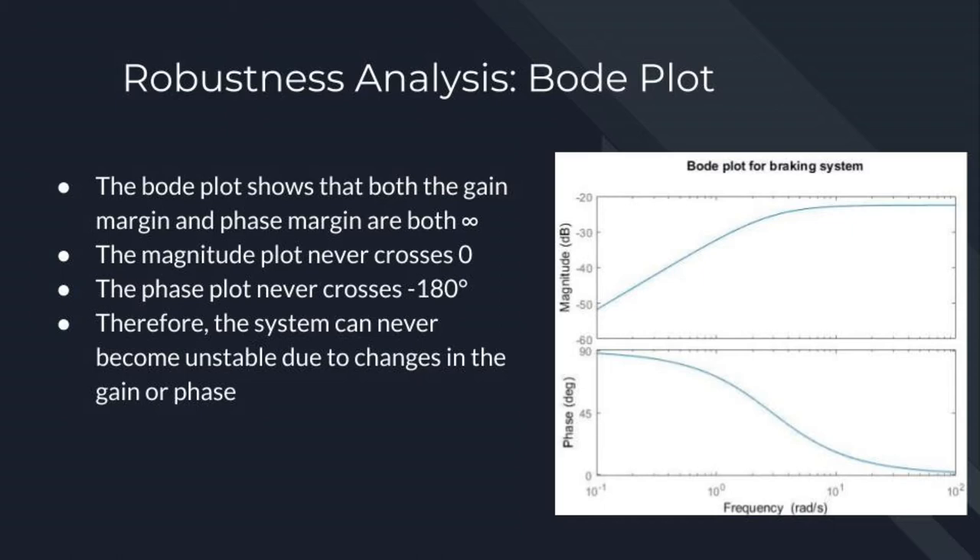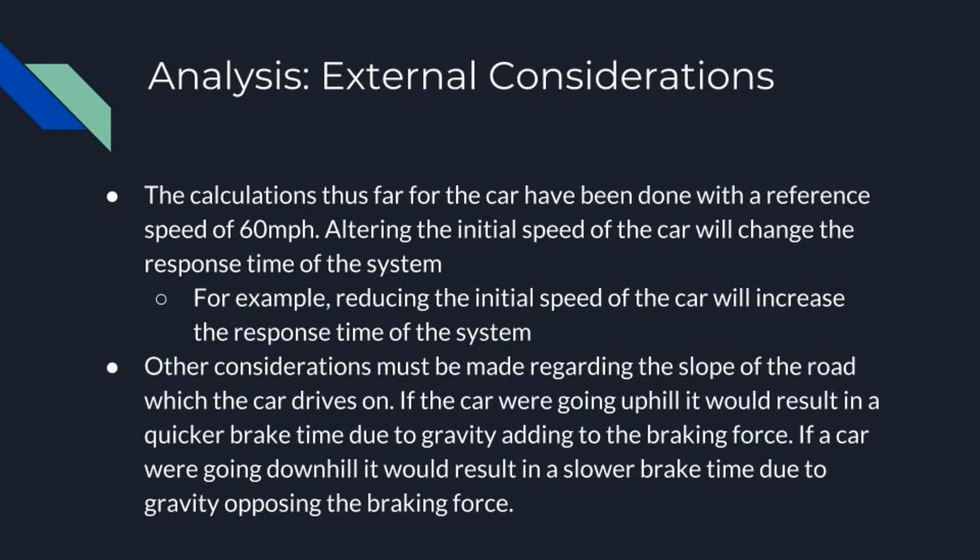This means that no matter how the gain or phase changes, the system will never become unstable. All calculations have been made with an input reference speed of 60 miles per hour or 26.82 meters per second. If the initial speed was altered, the response time of the system would also be altered — for example, if the initial speed was lower, the response time would decrease since it would take less time for the car to reach zero meters per second. During the system's operation, it's fairly likely to be disturbed by outside sources such as an inclined or declined road, an icy surface, or wind. However, these types of disturbances were not found to have a significant impact on the system's performance, especially in average daily driving conditions. A disturbance would need to be extreme in order to be non-negligible.